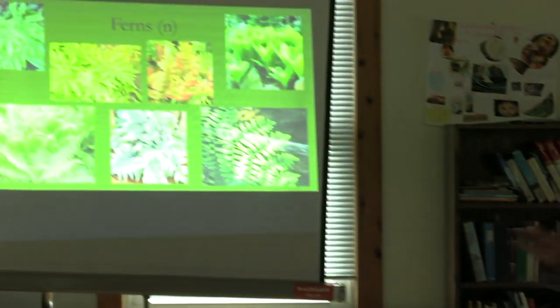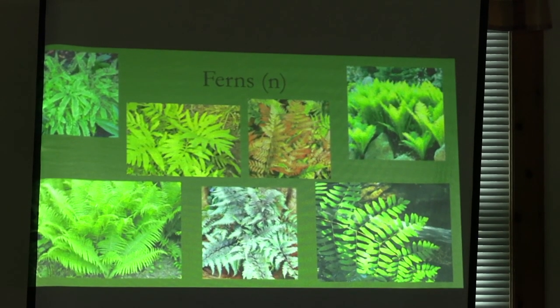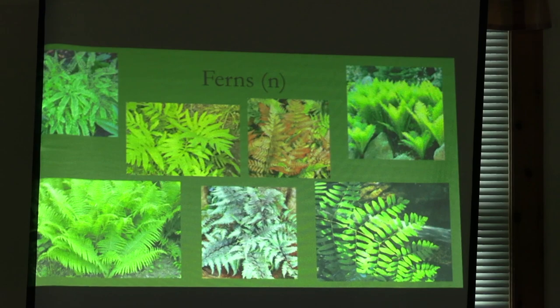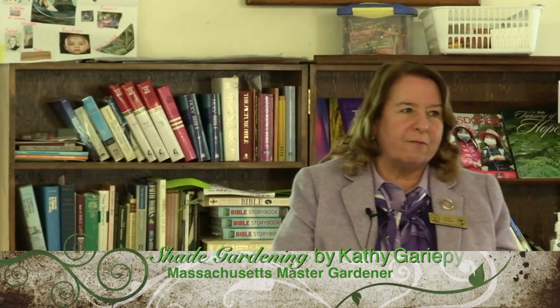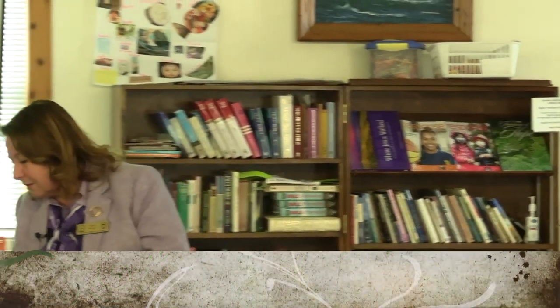Ferns — I love ferns. Maidenhair ferns, royal ferns, Japanese painted ferns, lady ferns, male ferns. Not all of them are native up here. They do wonders, some of them can spread a bit, but you can press them, put them in floral arrangements. The things you can get from your yard are absolutely fantastic.